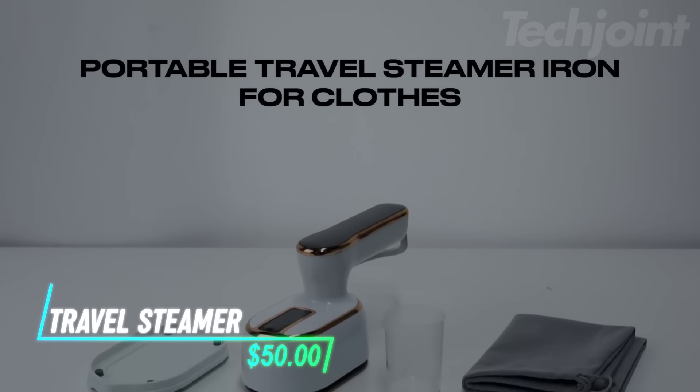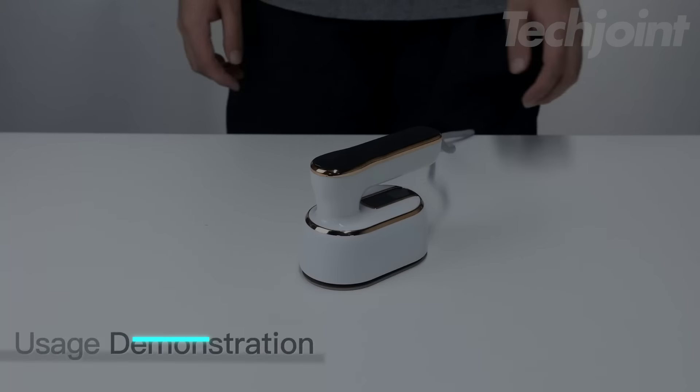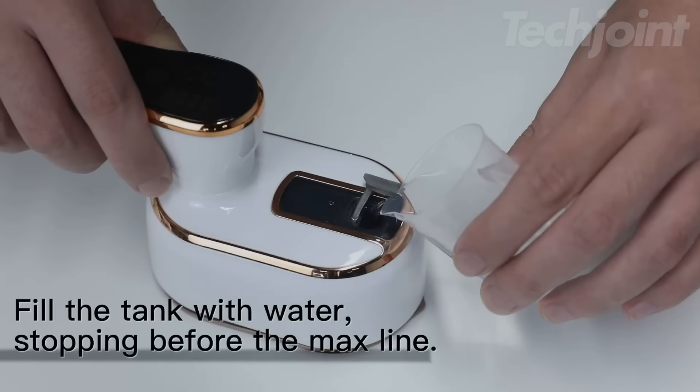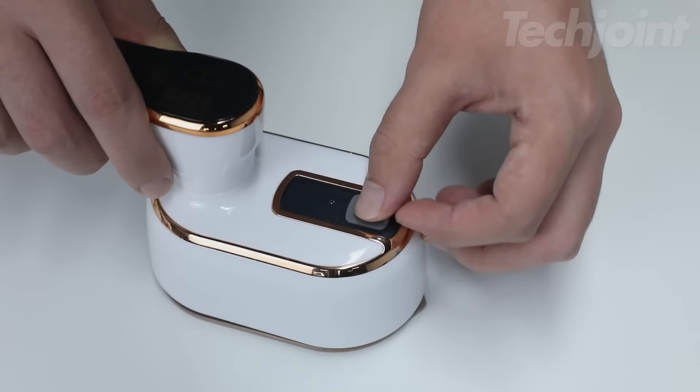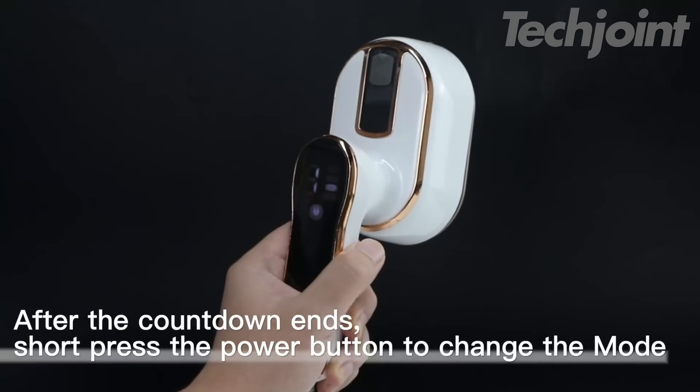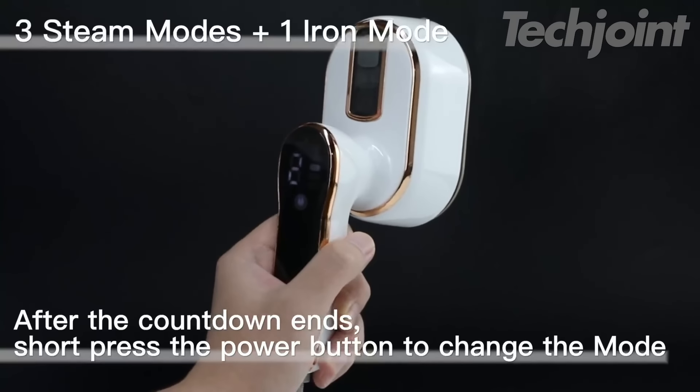This portable mini-steamer works in five seconds to release steam for quick wrinkle removal. A 100-milliliter water tank supports long or short ironing sessions. The handle rotates 180 degrees for easy movement, while three steam settings and one ironing option match various fabrics.